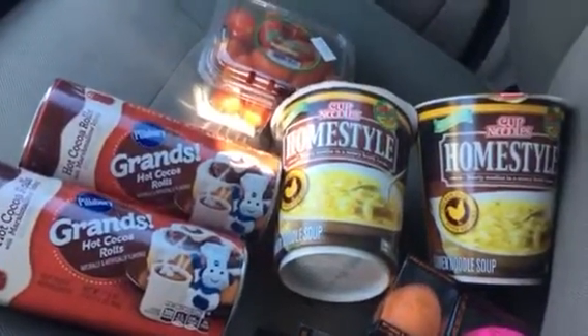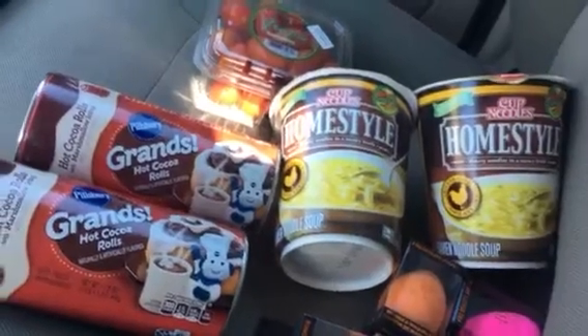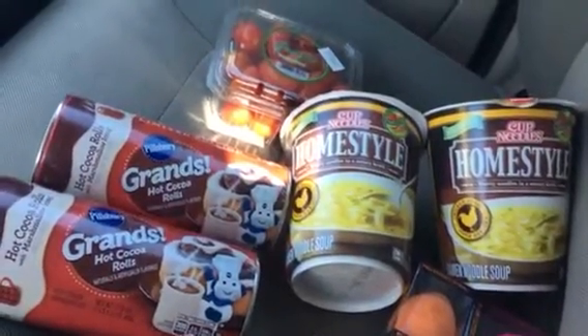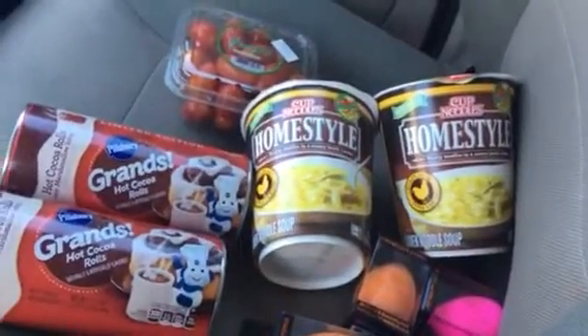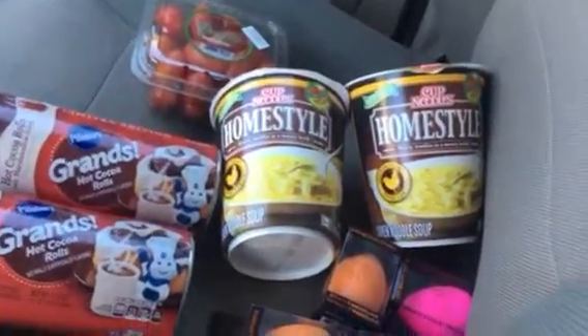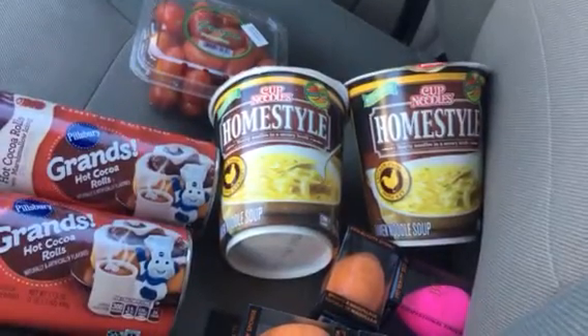I did go yesterday but my phone just had a mind of its own. I did post on Instagram, so if you're not following me on Instagram, I'm the same name, Lorelei17. I found some unsweetened Gold Peak tea,